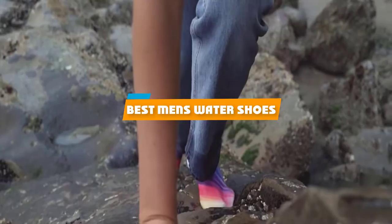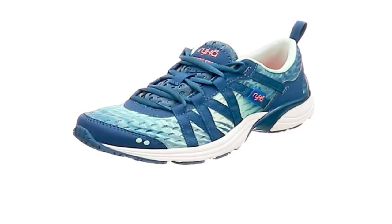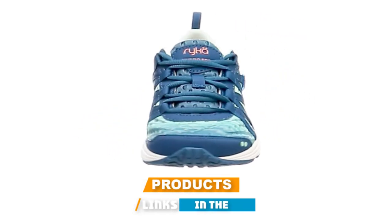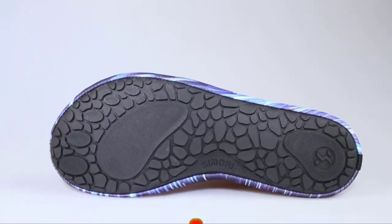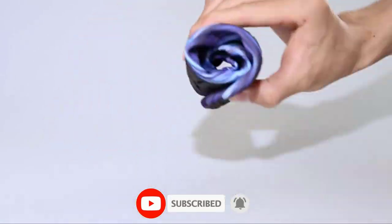If you're looking for the best men's water shoes, here's a list you must see. We made this list based on our personal preference and sorted it based on their features, prices, quality, durability, and reputation of the manufacturers and customer feedback. We've also included options for every type of customer. So let's get started.